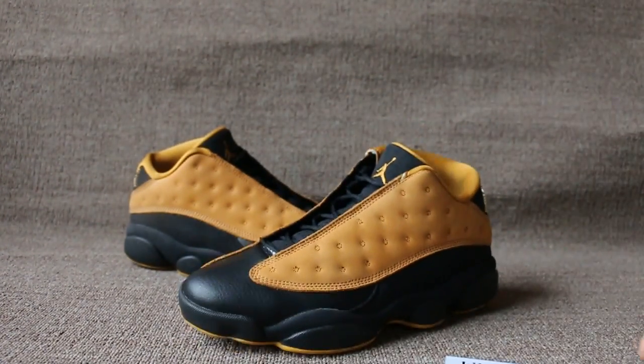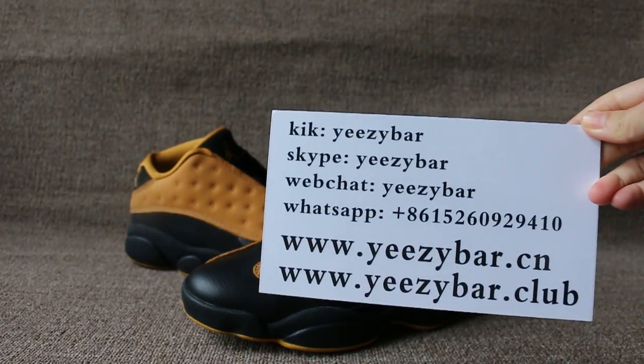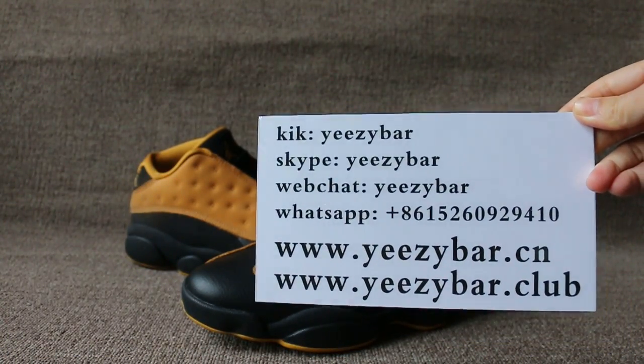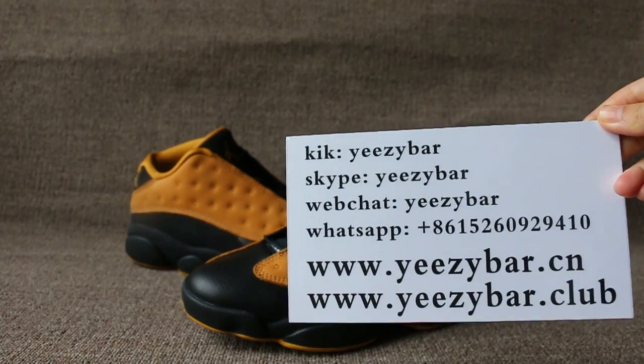This is Maxime from EZBuddle.ie, also EZBuddle.cn and EZBuddle.club. Click Skype, WeChat, or WhatsApp — free link to contact me.